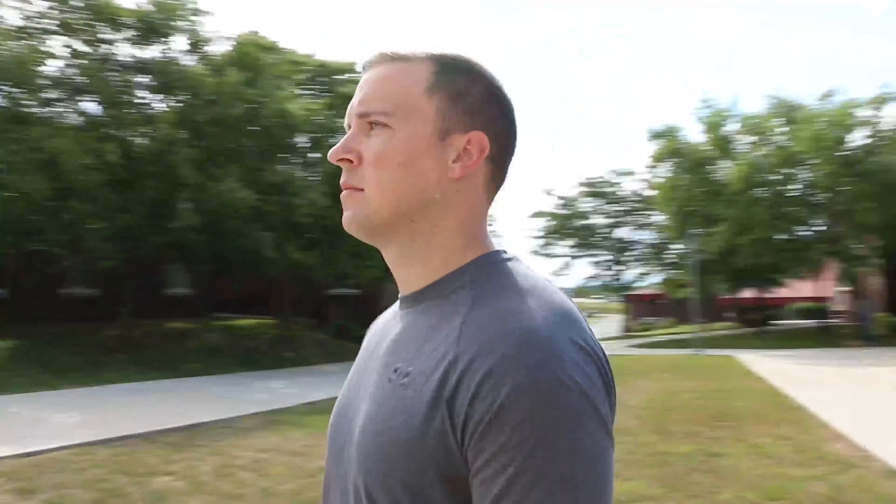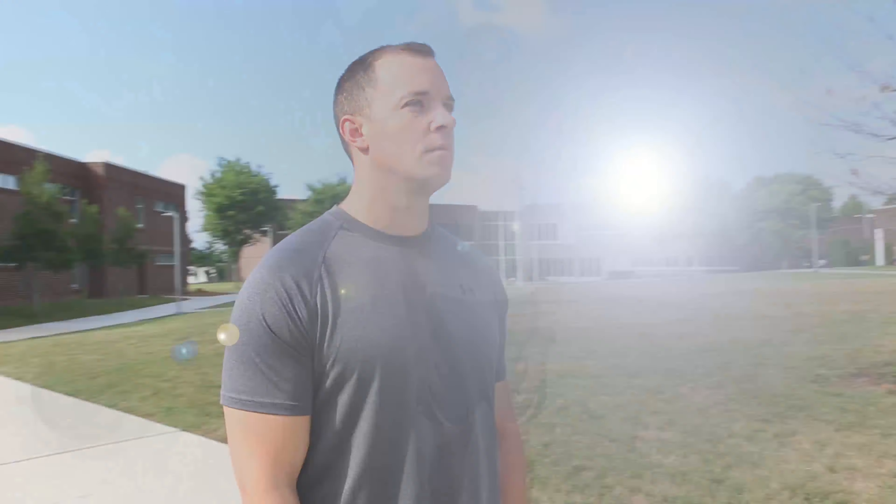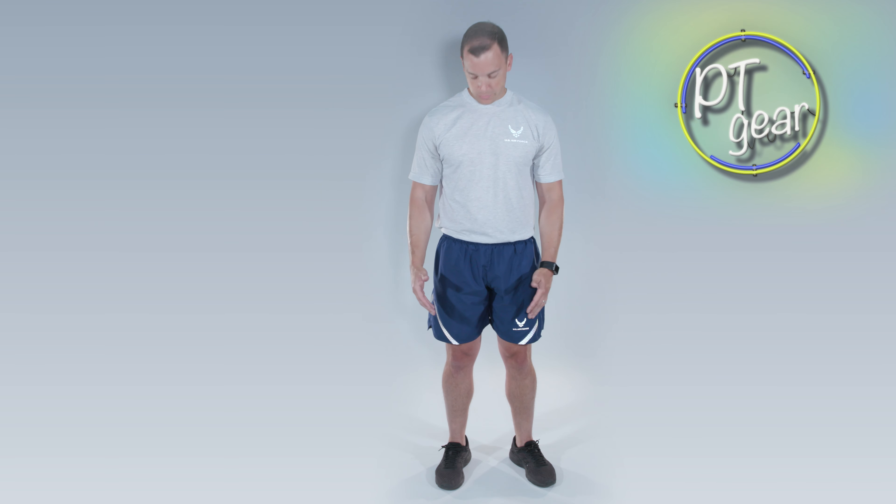ALS and NCOA requires you to bring every uniform. Well, you've got a head start. You'll definitely need your Air Force PT gear. During the colder months, don't forget your PT pants and jacket.